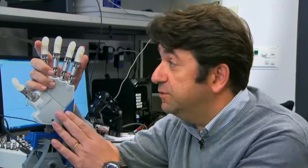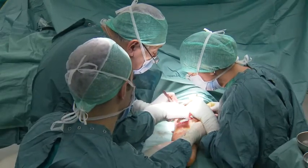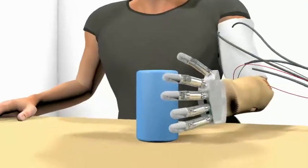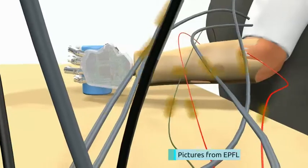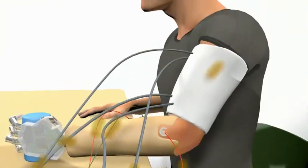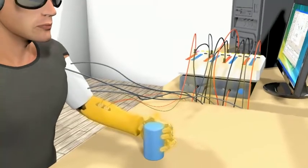For the first time we were able to restore a real-time sensory feeling in an amputee while he was controlling this sensorised hand. First, Dennis had to have surgery to implant four ultra-thin electrodes into what remains of the nerves in his upper arm. These were hooked up to artificial tendons which measure tension when squeezing an object. Those measurements are then turned into an electrical current, and an impulse is sent to the nerves in the patient's upper arm, which can then be interpreted by the brain as a sense of touch.